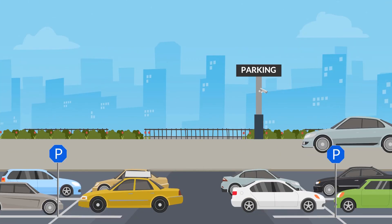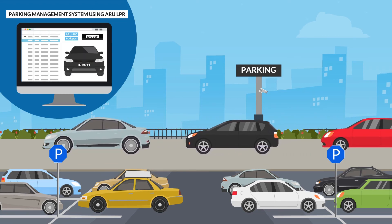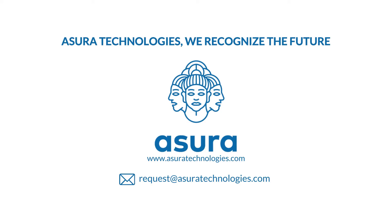ARU comes with an advanced built-in event management system which works based on video stream instead of standalone pictures. This is how we deliver 98% recognition rate in over 100 countries. Contact us and get LPR ready.